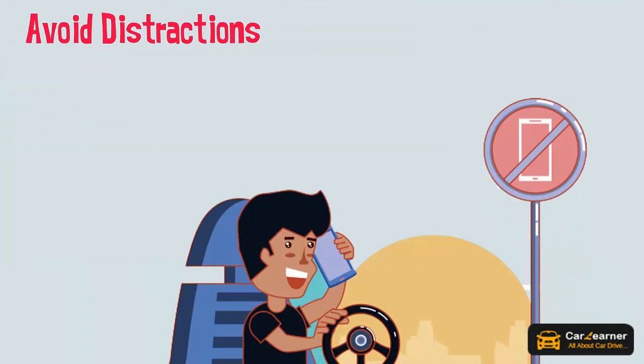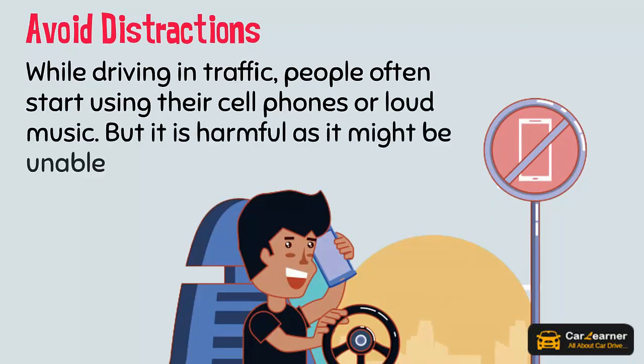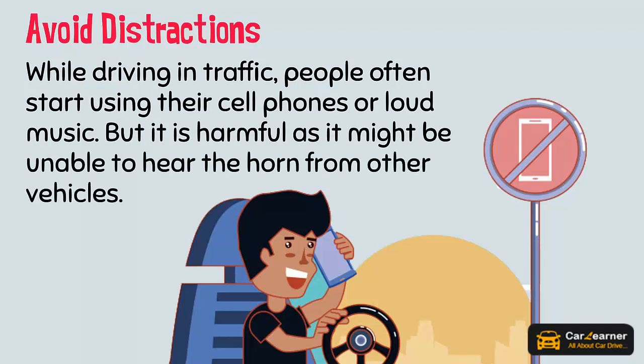Avoid distractions. While driving in traffic, people often start using their cell phones or playing loud music. This is harmful, as it may make you unable to hear the horn from other vehicles.